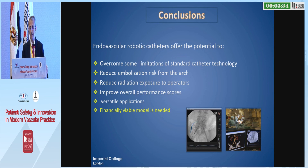To conclude: robotics definitely overcomes some limitations of standard technology. Bench tests and patient experience have shown they reduce the embolization risk in the arch and reduce radiation risk to the operator. They also improve overall performance and movement efficiency. But as I said, we need a financially viable tool.